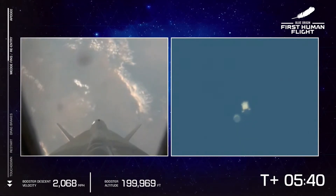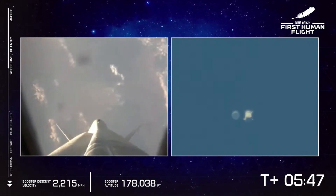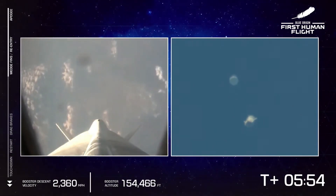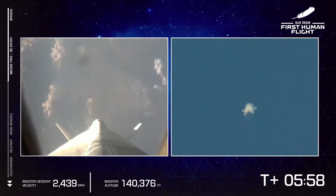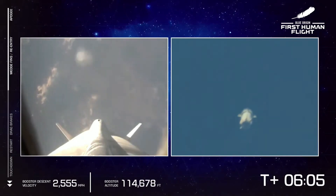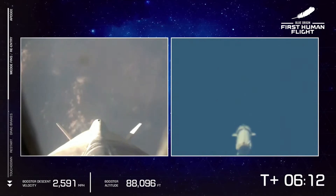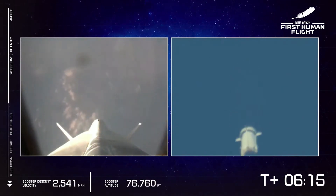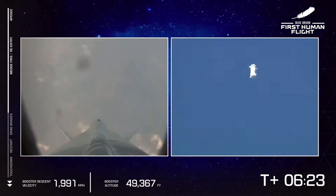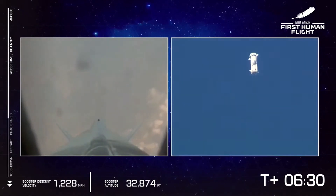2,000 meters an hour. Is everybody in? First step, status check. Astronaut Oliver — Blue Control, Oliver, status perfect. Copy, astronaut Wally — Blue Control, Wally is in. Copy, astronaut demo. Copy, astronaut Bezos. Woo-hoo! Woo-hoo!